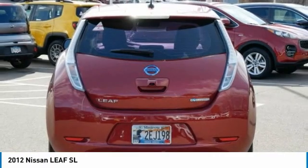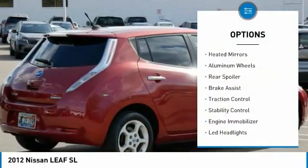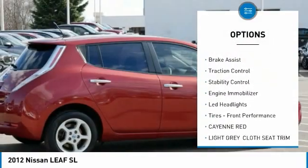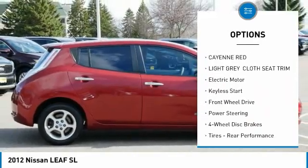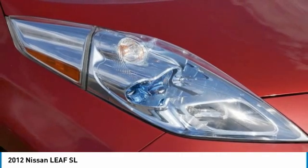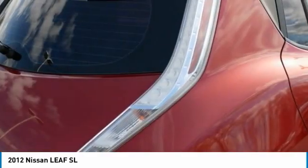Here are some of this vehicle's great options: tire pressure monitor, heated mirrors, aluminum wheels, rear spoiler, brake assist, traction control, stability control, engine immobilizer, LED headlights, and front performance tires.